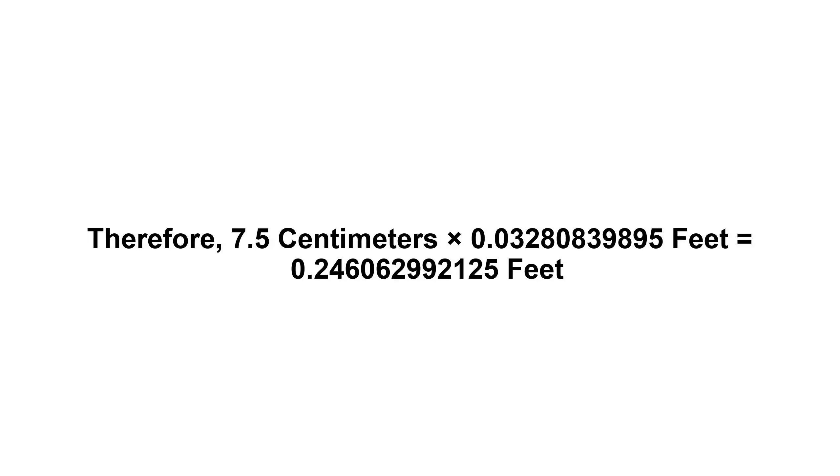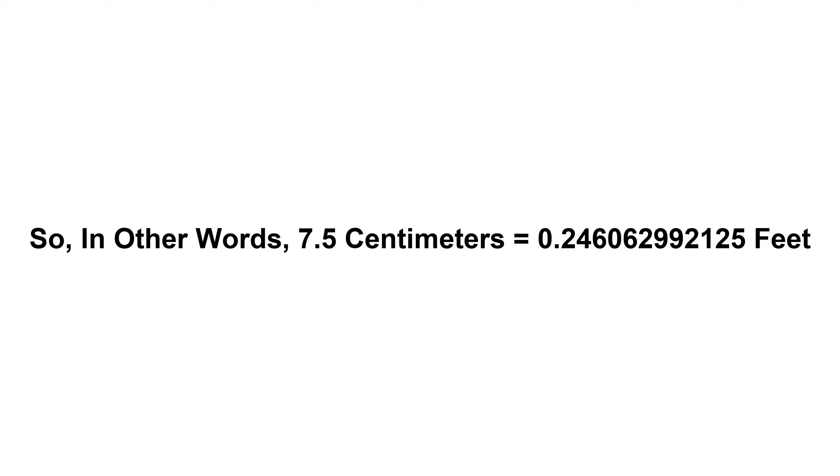Therefore, 7.5 centimeters times 0.03280839895 feet equals 0.24606299212125 feet. In other words, 7.5 centimeters equals 0.24606299212125 feet.